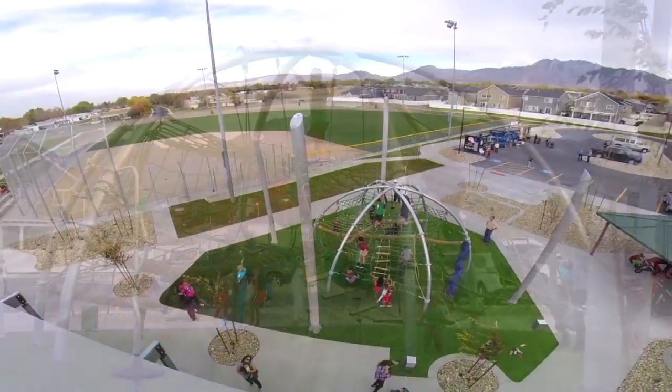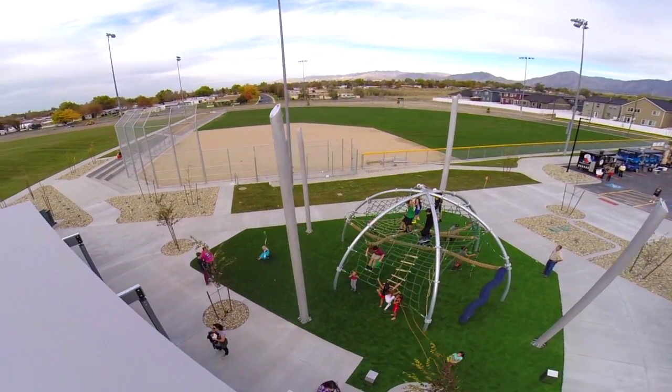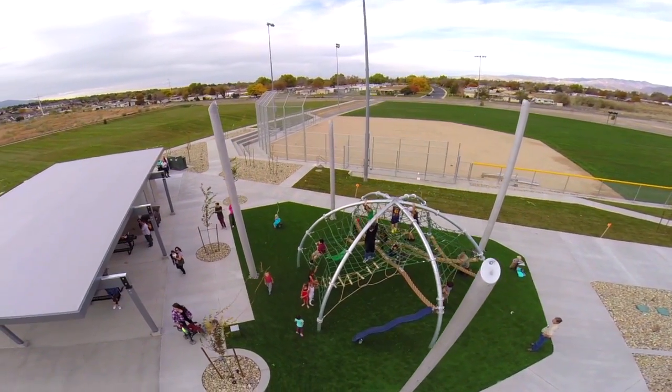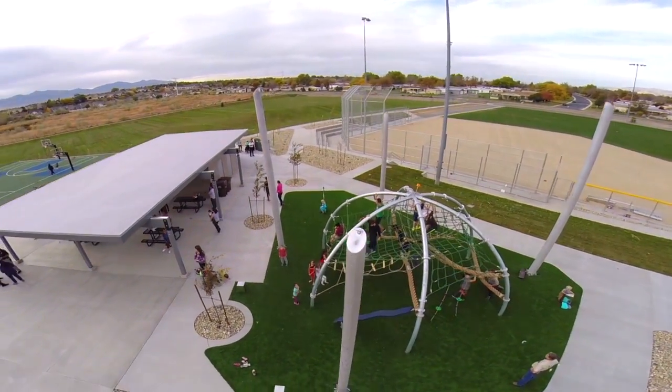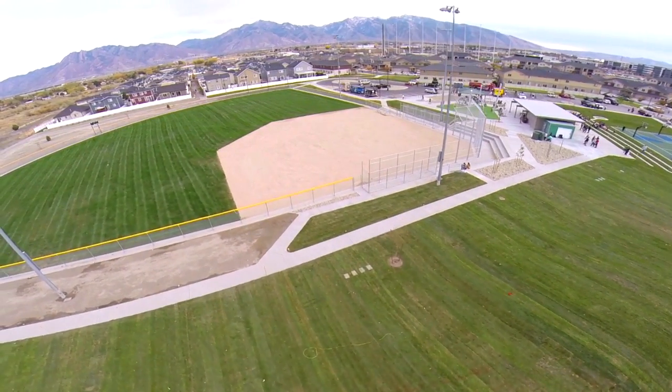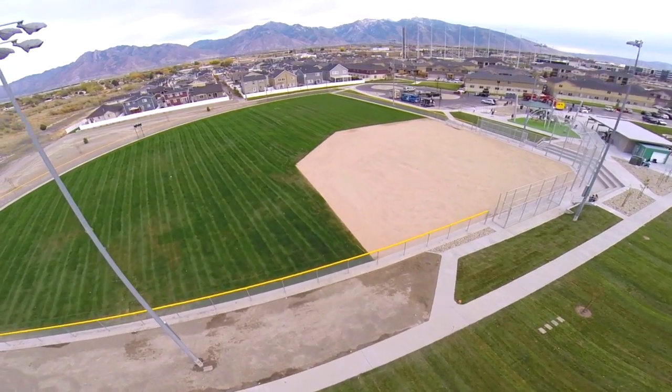It will have a really nice shade structure over the top of it next spring to both provide shade and protect the kids from foul balls from the baseball facility. The baseball field is sunken into the park really nicely so that it's almost an amphitheater all the way around it.